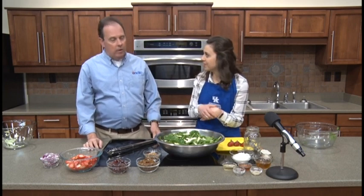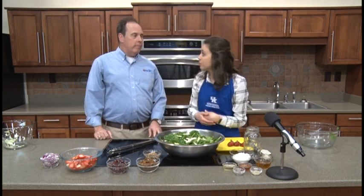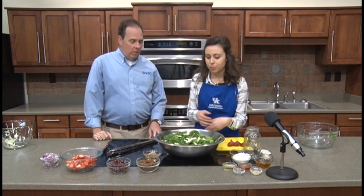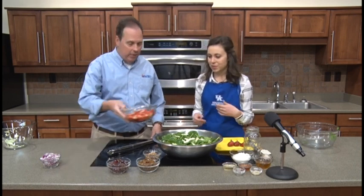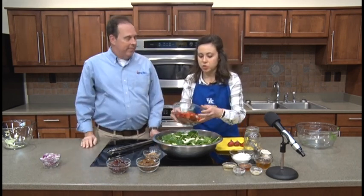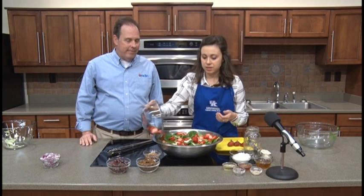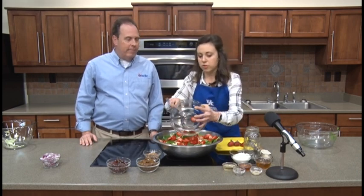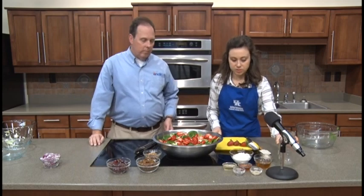Now we'll top the salad with our fruits. You can leave them on top or mix them in — whatever you prefer visually. Let's start with the strawberries. This is going to be a sweet and slightly savory salad. We do have red onions but not too many, so the sweet flavors will definitely be stronger than the savory.